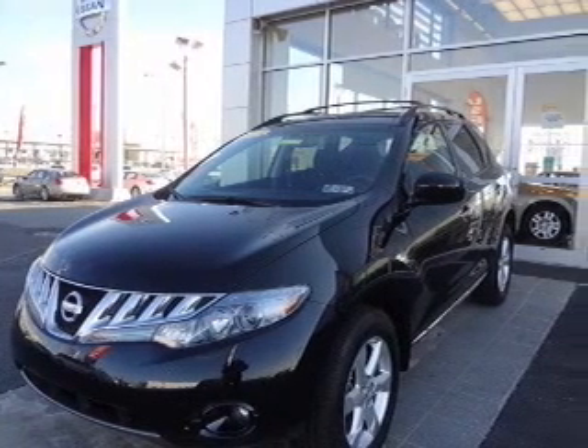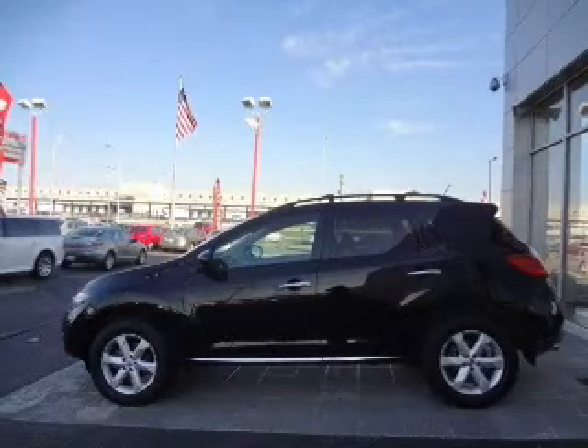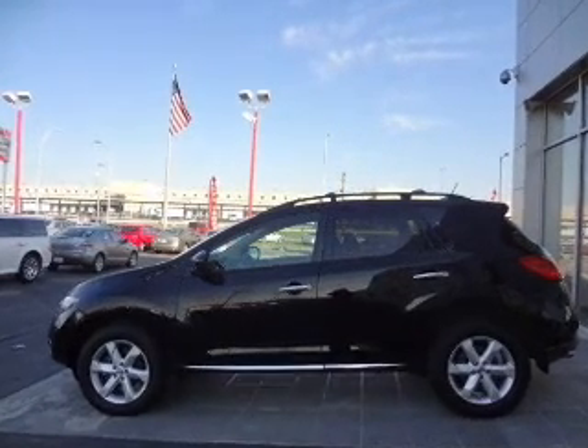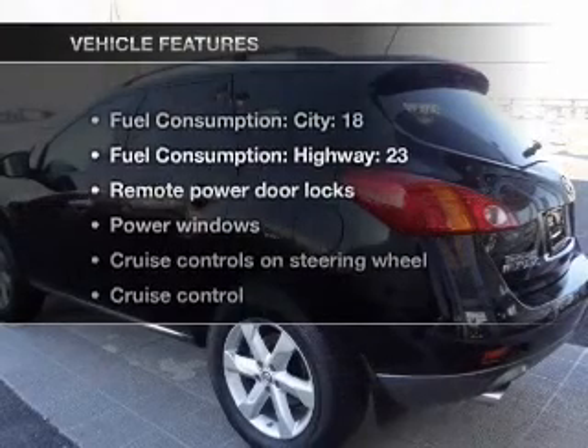With a reliable 6-cylinder engine driven by an automatic transmission, premium wheels give a more luxurious look. Anti-lock brakes help you bring your vehicle to a safe stop.